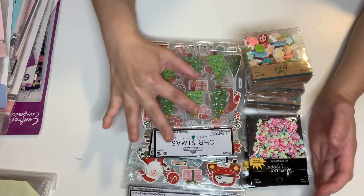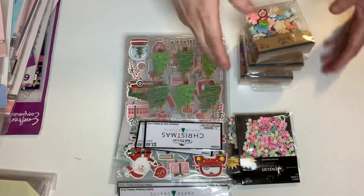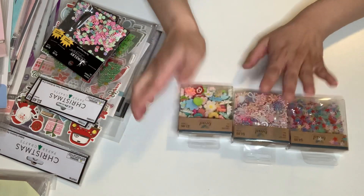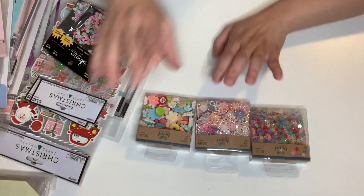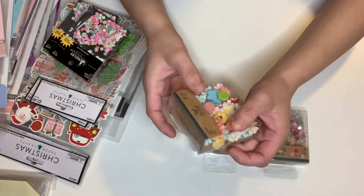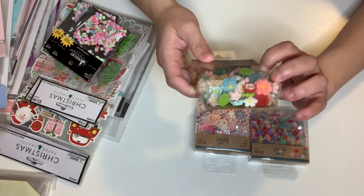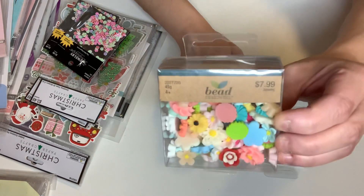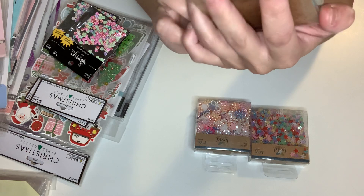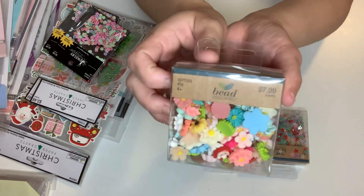I'm going to show the Hobby Lobby haul first. I went to the bead aisle and — this is a repurchase — but I'd never seen these before. The Bead Design Company items were 50% off. Everything I'm showing I got on sale. So $7.99 and then 50% off. These are all different sizes and different styles and colors of resin flowers, guys. Resin flowers!